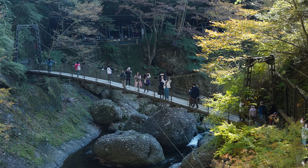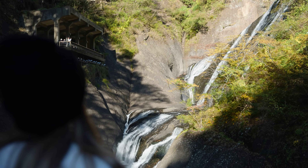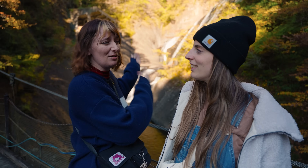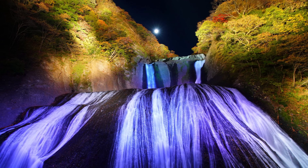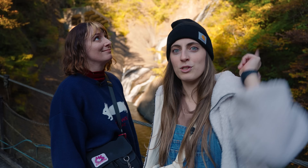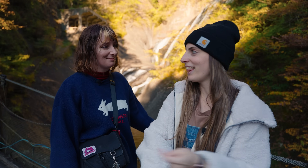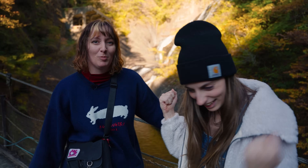We're on a suspension bridge right now to get a different view and it looks amazing. I heard they have a light up at night. Right now they have illumination in the tunnel itself as well, which we got to see. I wish we could stay a bit longer to see the waterfall lit up but we've got to go to the hotel. It's getting dark and we booked a really cool traditional place with tatami and all that.